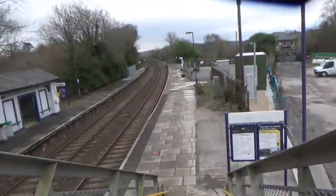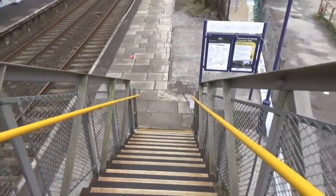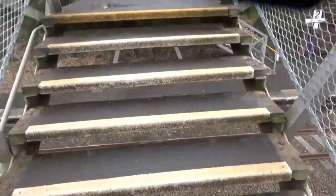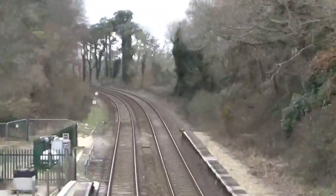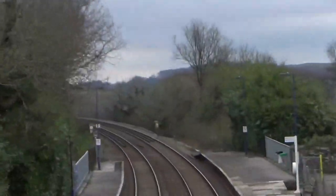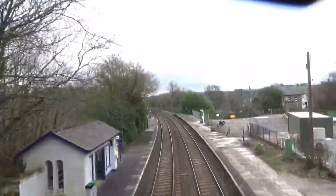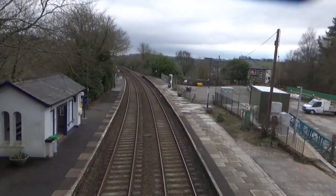We're on Menheniot's footbridge now, and I think it's quite unstable. This is the view over the bridge — the valley view, which is lovely. Over here is the view near the viaduct, very nice indeed. Then on the other side that takes you over to platform 2, which we'll go have a look at in a minute once I've cleared some storage.